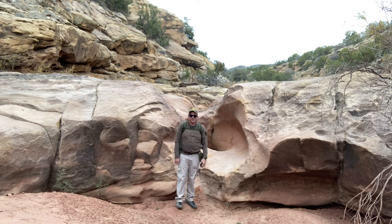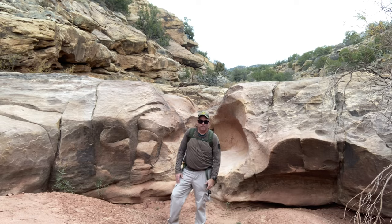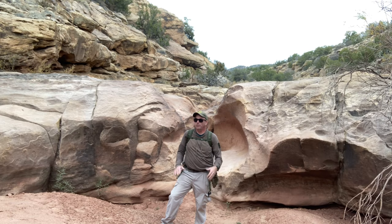It looks like the canyon keeps on going, but it's pretty much time for me to head back if I want to get back before dark and before people start worrying about me. But hiking in this country always makes me think of one of my favorite authors, Edward Abbey. He wrote Desert Solitaire, The Monkey Wrench Gang, and several other books mainly about the desert southwest. He's originally from Pennsylvania and went to the University of New Mexico before spending time in the army and eventually settling in the desert southwest.